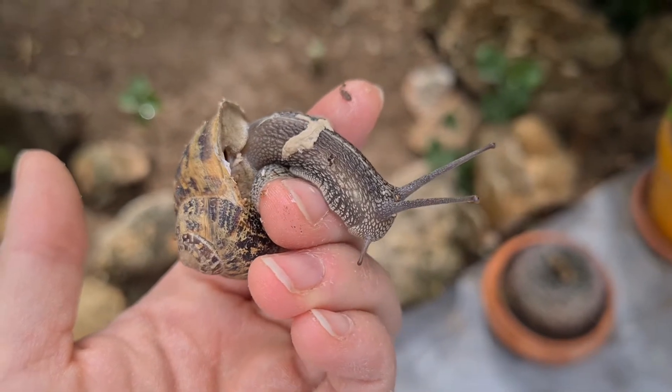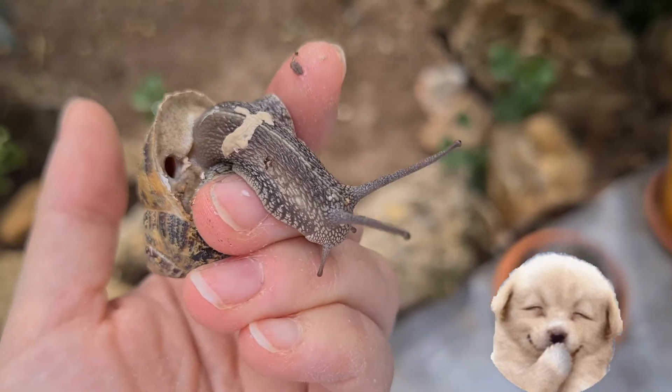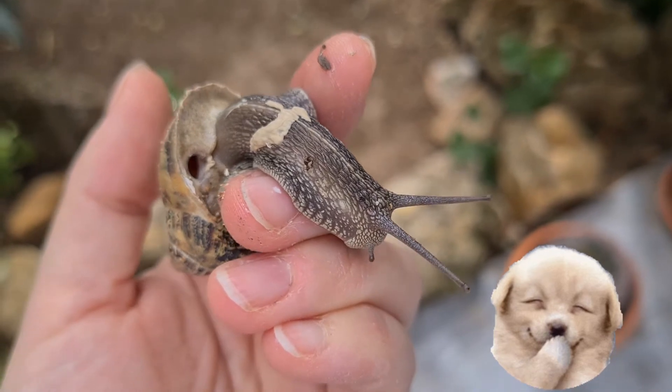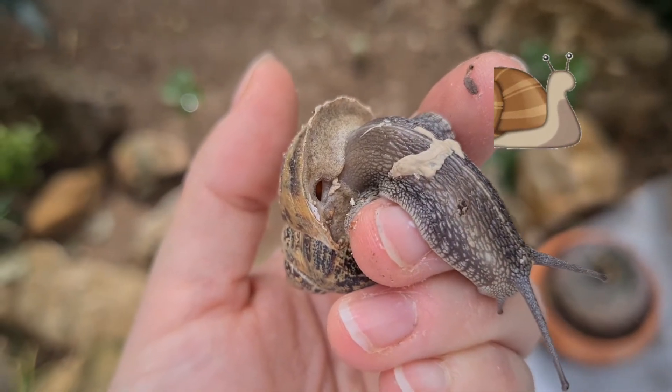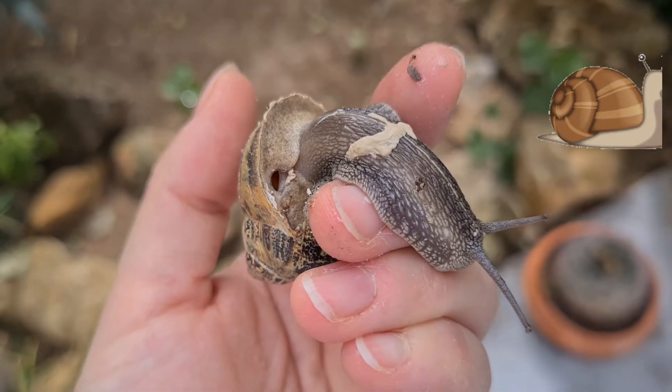Hola y bienvenidos a las aventuras de Fanny. Como os prometí, aquí tenéis un nuevo vídeo del caracol común o caracol de jardín.